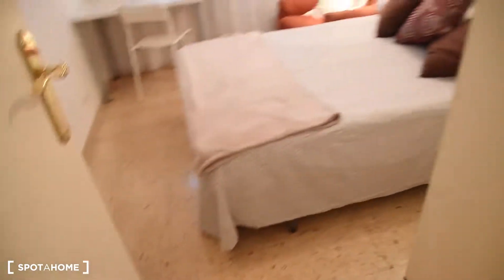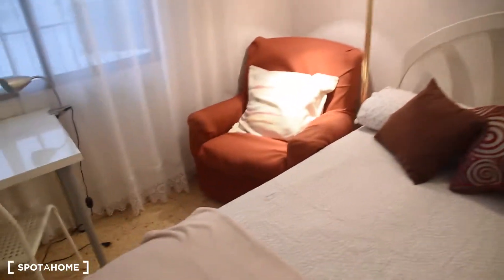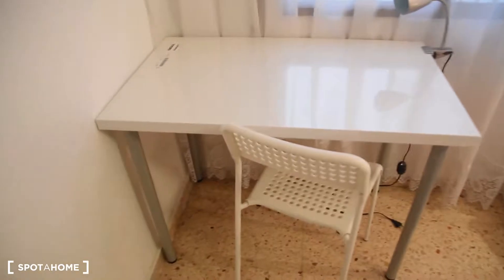Moving to bedroom number 2, which is right here. We've got a double bed as well, a wardrobe, an armchair, and a desk with a chair and a lamp. The view, as I showed before, is on the patio. There is also shelving here and a small furniture piece for extra storage.